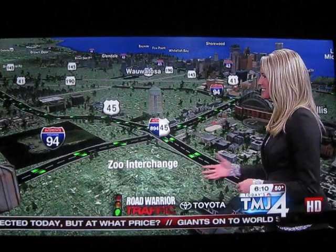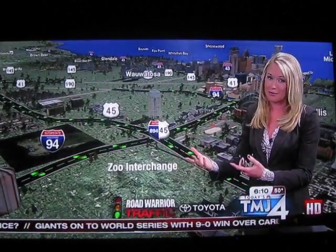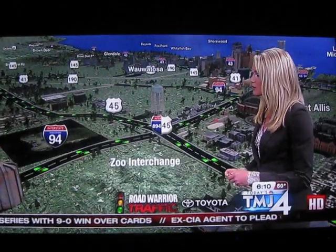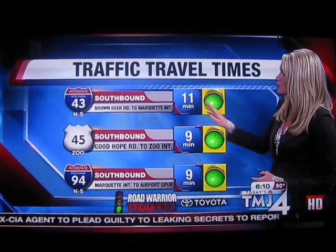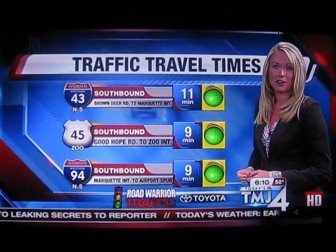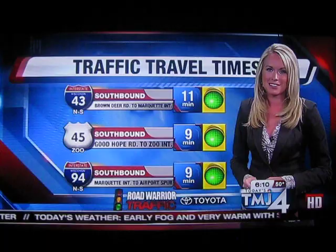Good morning, everybody. You're looking at the Zoo Interchange right now, and not any major problems on the roads except that fog, of course, that Scott's been mentioning, but we've been accident-free. It hasn't caused us much trouble yet — just use caution as you head out the door this morning. About 11 minutes right now on southbound 43 from Brown Deer Road into downtown. If you're headed toward the Zoo Interchange, that's easy going on 45 southbound as well. Good Hope Road to the Zoo takes you 9 minutes. I'll be back with more Road Warrior traffic in just a few minutes.